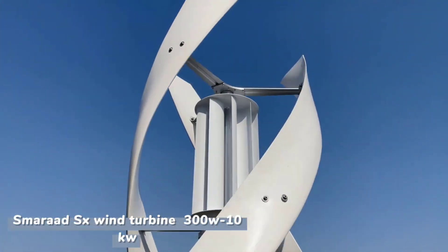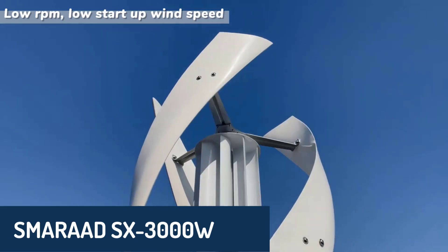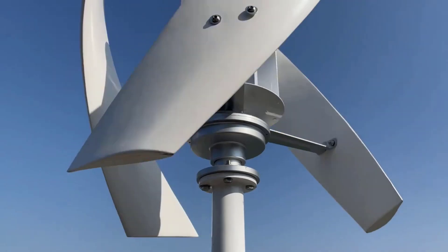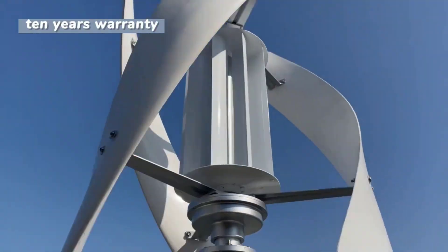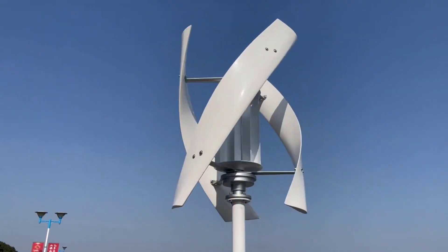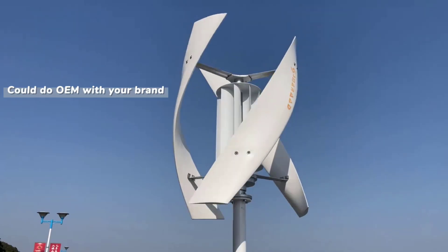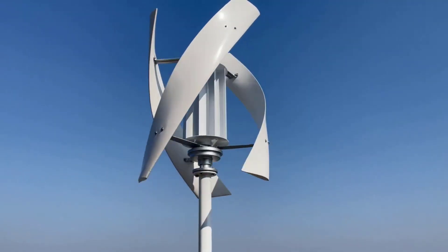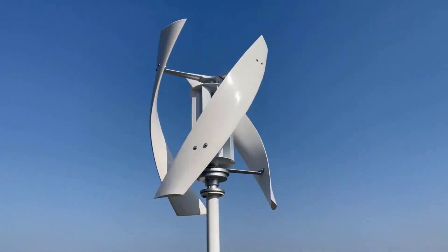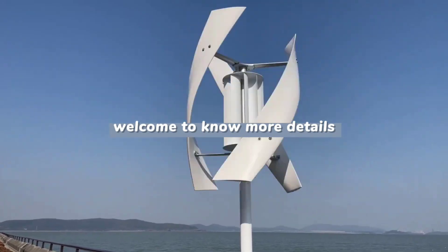Finally, the SMARAD SX3000W Vertical Axis Wind Turbine earns its top spot with its impressive power output and advanced design features. This high-capacity turbine can generate up to 3000 watts, making it ideal for anyone seeking maximum energy efficiency. The three durable nylon blades and aluminum alloy shell ensure excellent durability, even under challenging conditions. With a startup wind speed of just 2 m/s, it offers reliable performance in areas with low wind speeds.